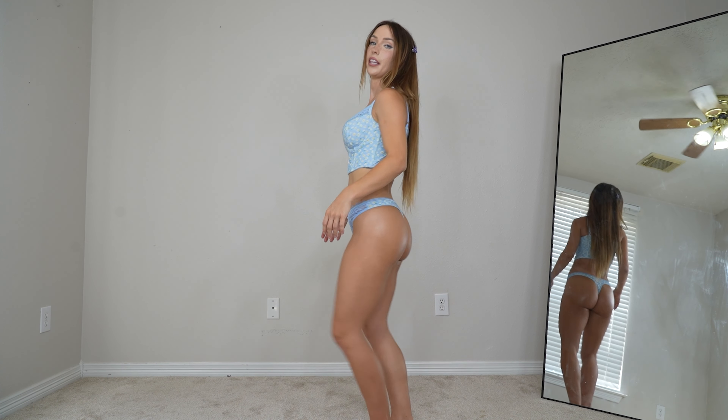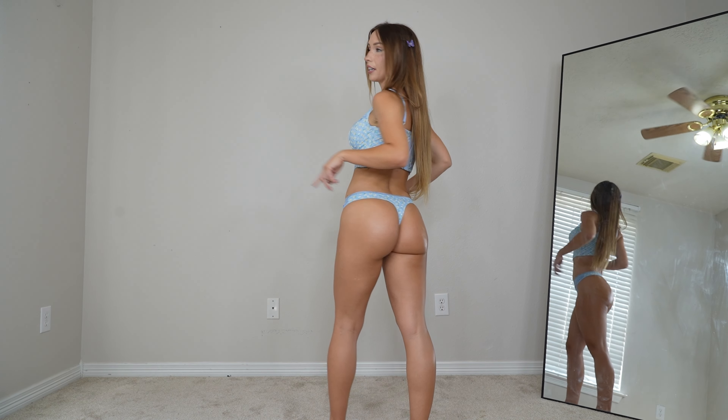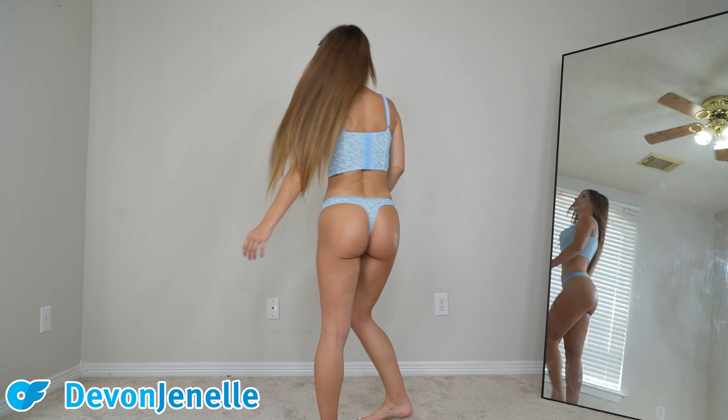Next up we have this super girly, adorable long-line blue lingerie set. This is like the most comfortable lingerie I've ever worn — the fabric is so soft. I love the white flowers on the blue background; it's so cute and girly. The back is still a thong and I just love it.